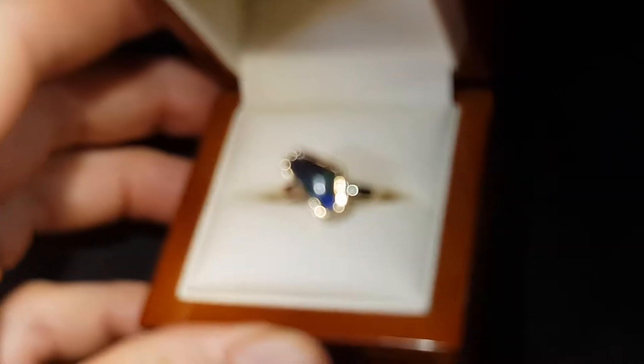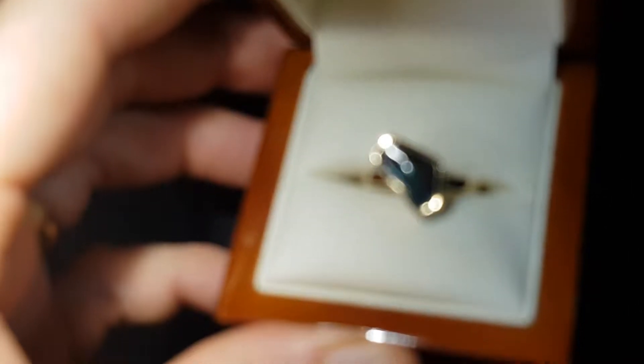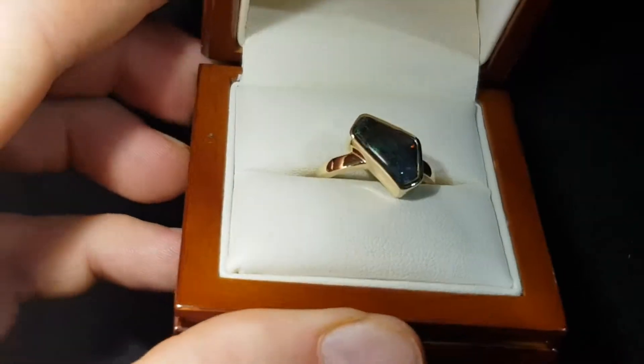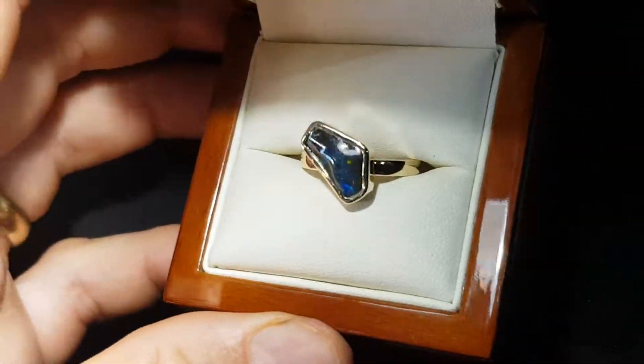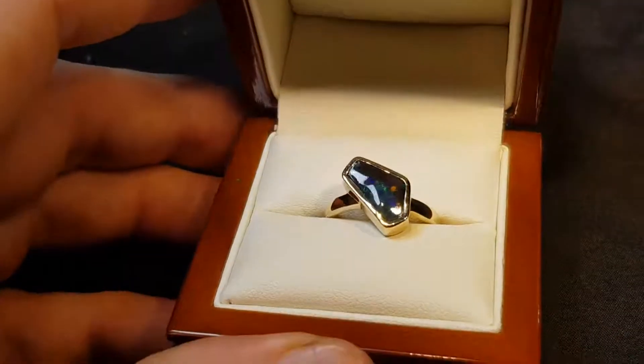Boulder opal is the strongest of all opals — it's not a doublet, not a triplet, not a synthetic. This is a real opal from Queensland. Beautiful.